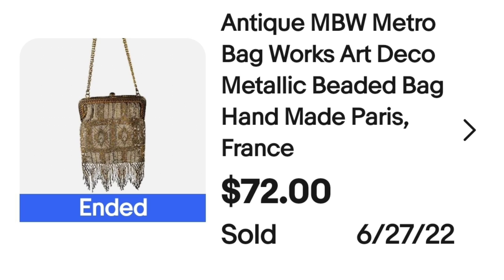This next one was really cool — it was actually my first international viewer sale. Miss Jeannie bought this purse as a birthday gift, so thanks for your purchase! This is an antique MBW Metro Bag Art Deco metallic bead handmade purse from Paris, France — a classic flapper purse. It sold for $72. I paid $24 for it, so it's about a $40 profit, and Miss Jeannie paid for international shipping. Keep an eye out for these — some are worth hundreds of dollars.